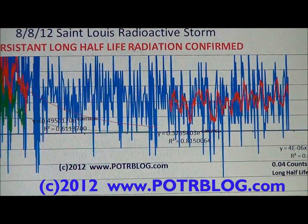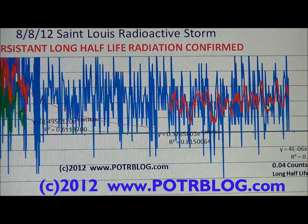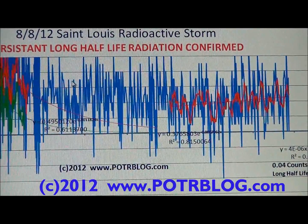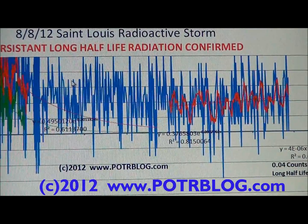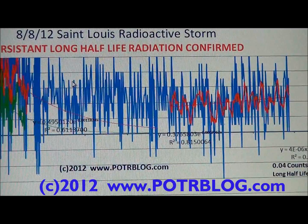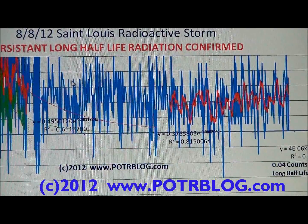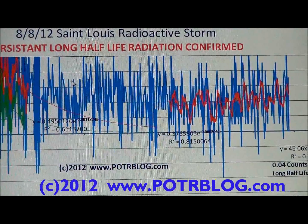It's very concerning that long half-life radiation still remains in our weather. This also correlates well with when we have these high detections — like 91 times over background, which I think was the third highest detection we've ever had — there is always a correlating detection of iodine-131 in sewage in Japan that corresponds to the same time period as our detections here in St. Louis.